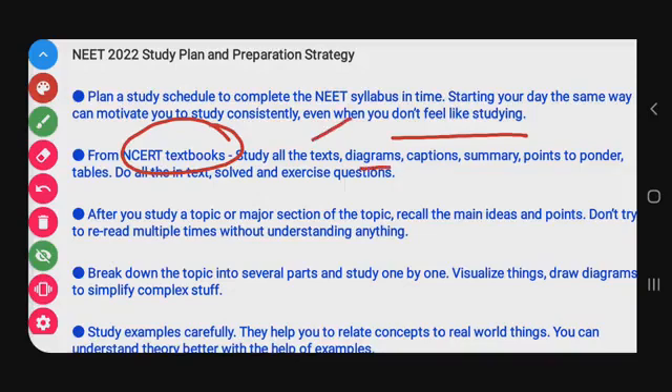Study from NCERT textbooks — this is the most important thing for clearing NEET. In the NCERT textbook, focus on diagrams with captions, important points, summary points, and tables. Do all in-text solved questions and exercise questions. Every solved example and exercise question you must study carefully.